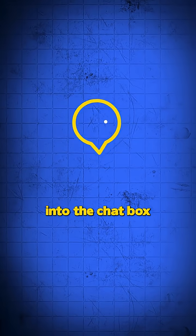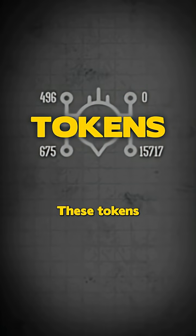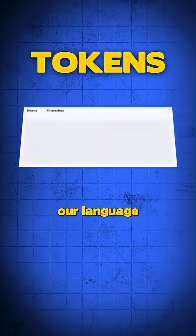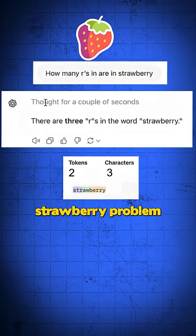When you type a prompt into the chat box, it gets instantly converted into a string of numbers called tokens. These tokens are how the model understands our language — it doesn't ever read actual human language. That's why you get the classic strawberry problem.